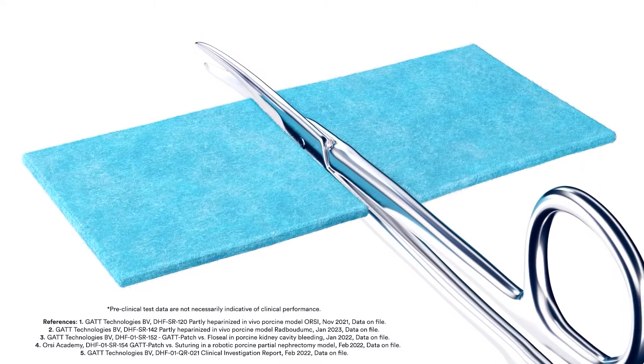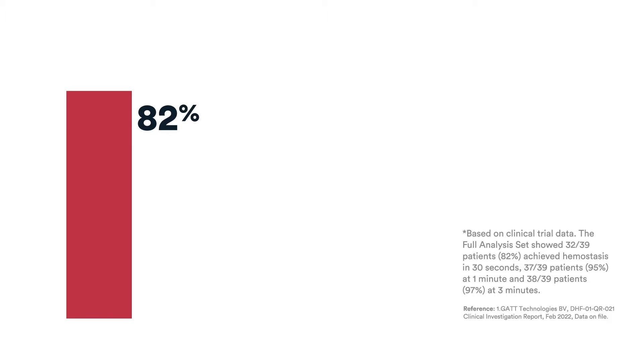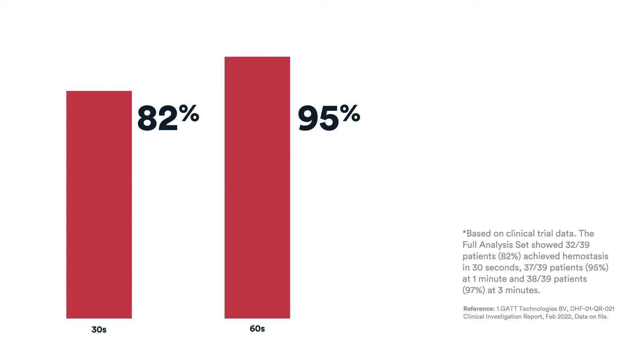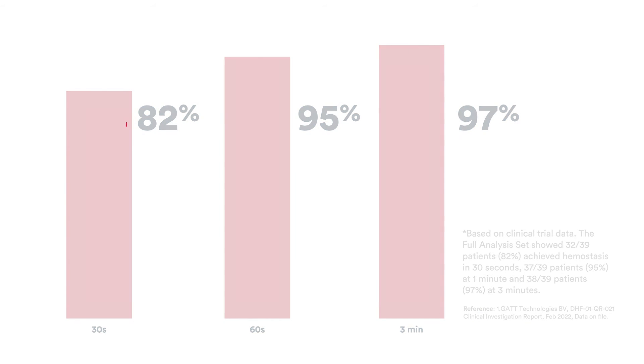Ethisia is easy to handle, conform to, and insert into trocars to stop bleeding in minimally invasive surgery. It has been clinically proven to achieve hemostasis in over 80 percent of patients within 30 seconds, over 90 percent of patients by 60 seconds, and over 97 percent of patients by three minutes. In a clinical trial, 100 percent of surgeons felt confident that Ethisia stops bleeding.